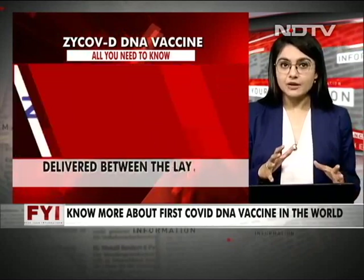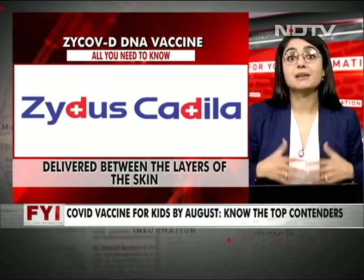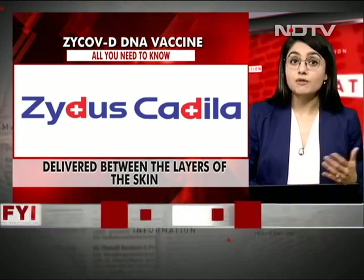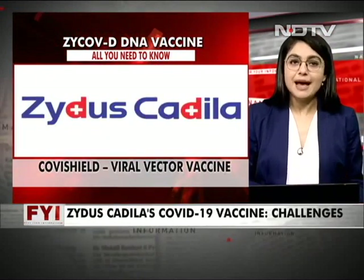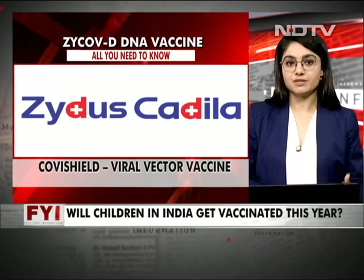It is in that way a little similar to the messenger RNA vaccine, but not quite. Other vaccines such as Covishield, Sputnik, and Covaxin are all based on established viral vector and inactivated virus platforms.